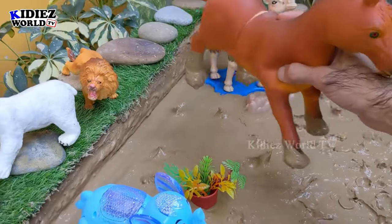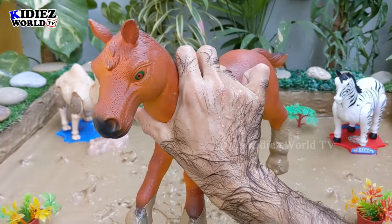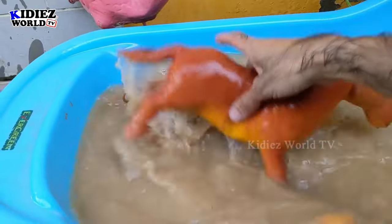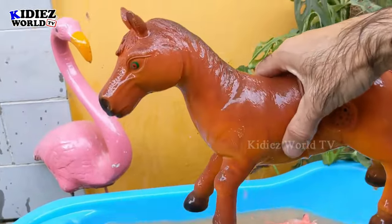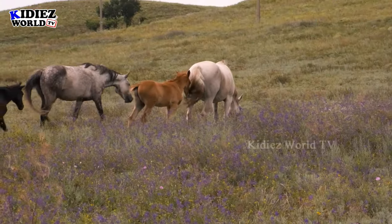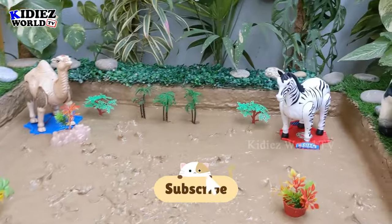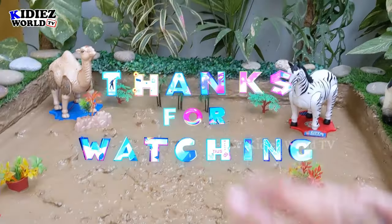Now we have horse — another big farm animal and a very adorable one. We ride on horses; horses are so good. That's a big horse, very big in fact. Here we go — this horse is clean! So our video is almost finished. We have cleaned all the toys in the mud ground. I hope you like it — like the video, subscribe the channel, thank you so much for watching. Have a great day, friends. Take care, bye!